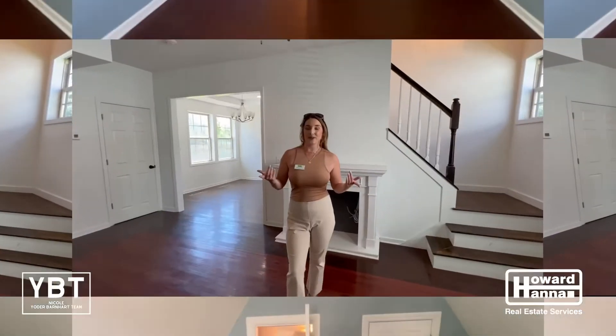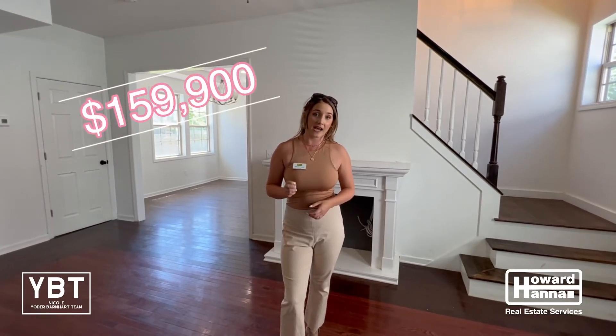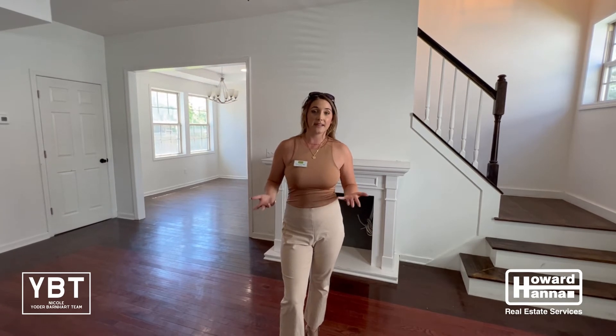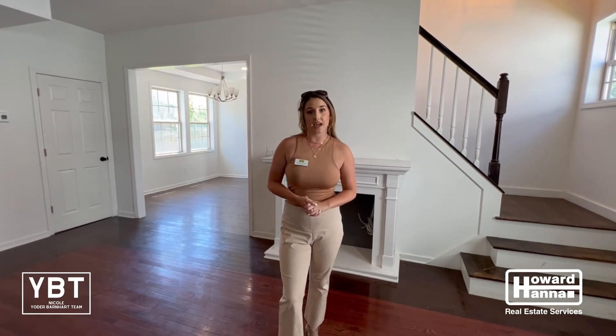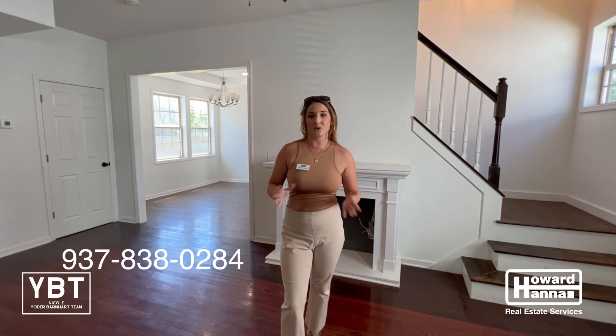I hope you enjoyed this tour of 181 Clarendon Avenue. We are priced right under 160 at 159,900. It is three beds, two and a half baths, and a little over 1,600 square feet. Call me at 937-838-0284 if you have any questions. Nikki Butcher with the Nicole Yard-Barnhart team at Howard Hanna Real Estate.